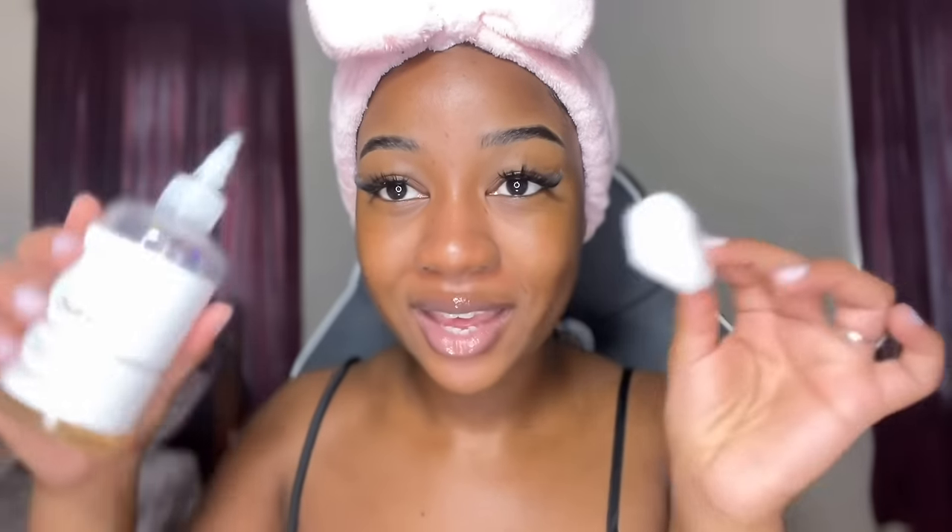The next body part a lot of people have asked me about is the elbows. My usual routine includes properly exfoliating my elbows first to get rid of dead skin cells, then applying this product, and then moisturizing — moisturizing is key. I use a cotton ball, apply the product to it, and then apply it onto my elbow, doing the same on the other elbow.